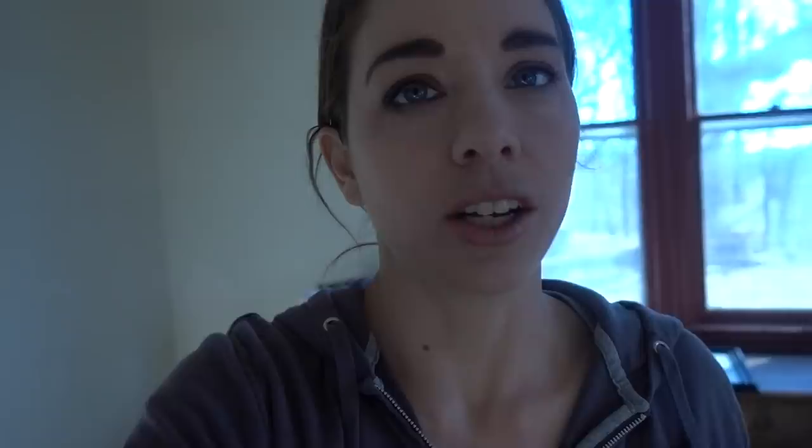I find that the biggest challenge with moving into a new house — and there are many challenges — is not really knowing where everything goes whenever you get in there.